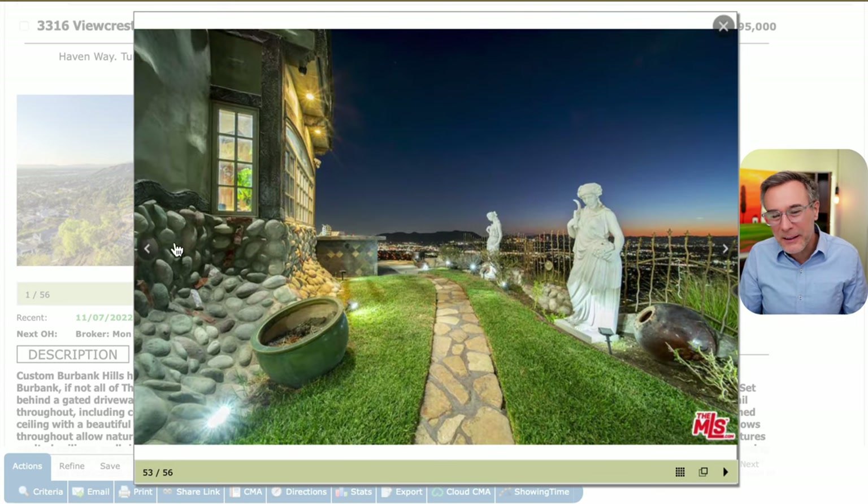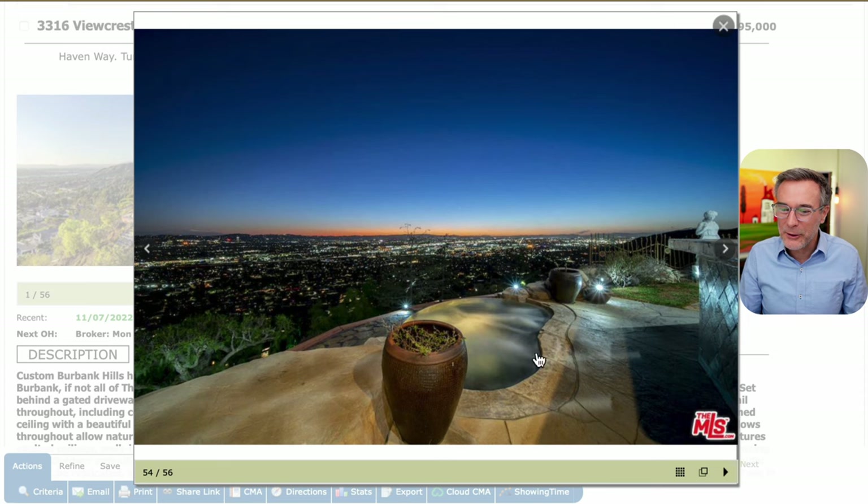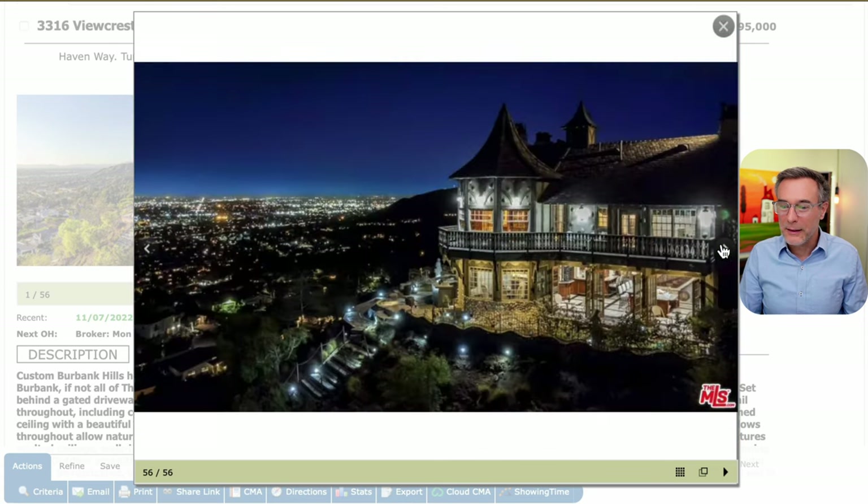And here, all this kind of stonework. Here's a hot tub overlooking the valley — that's actually really nice. It's kind of like this infinity hot tub overlooking the valley. That's probably my favorite part of this home.